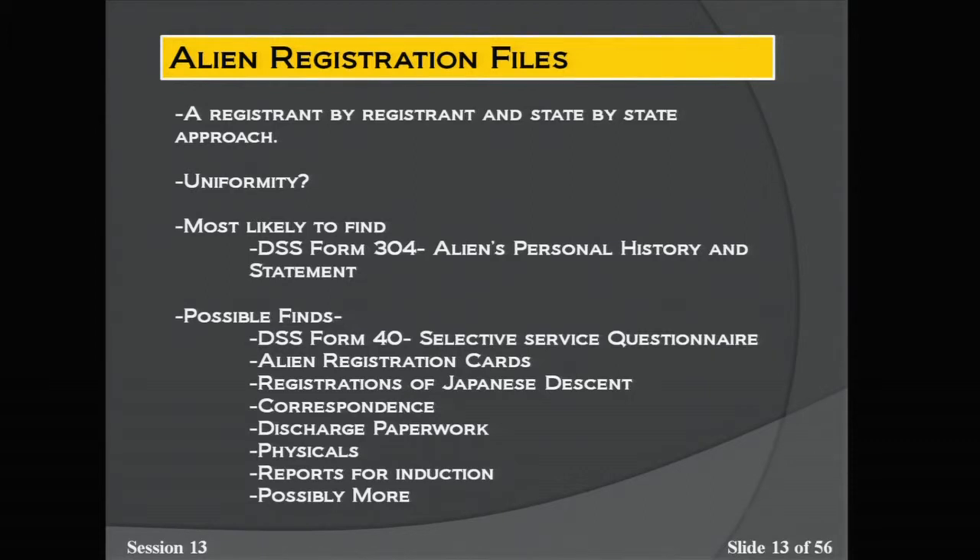Alien registration files: during World War II, all non-citizen residents had to register and additionally fill out extra paperwork, including the DSS Form 304. These files vary from state to state — they could be single reports like the DSS Form 304 or could contain other possible information. The content varies by state based on what was kept and what is available.